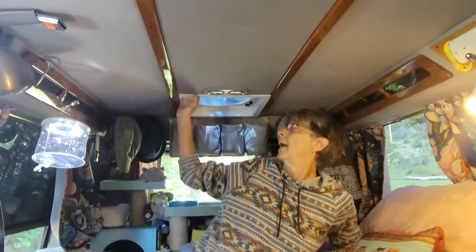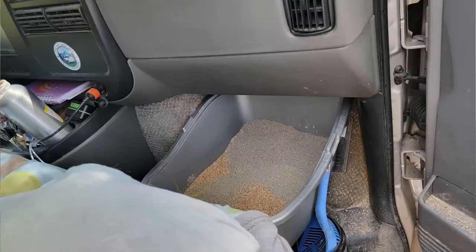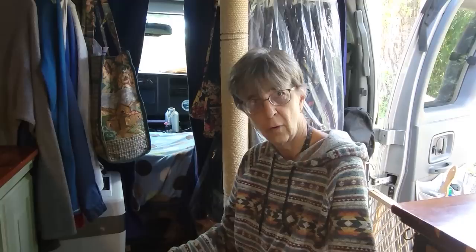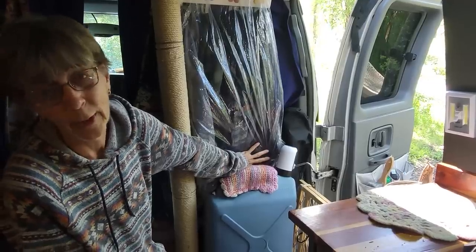I added a roof fan — all it had was a vent before — and it makes all the difference in the world. When it gets hot I can keep the cats cool. Everything is about keeping them happy and safe. I pretty much have to stay around 8,000 feet to keep the pets cool. The kitty litter box is on the floor of the passenger seat foot area, and they just hop down in there. You can take cats with you.